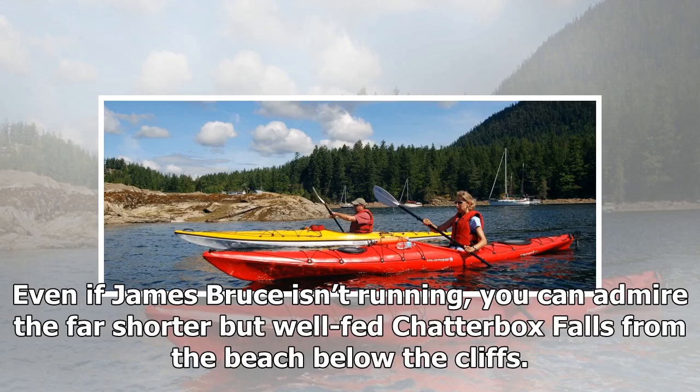Even if James Bruce isn't running, you can admire the far shorter but well-fed Chatterbox Falls from the beach below the cliffs.